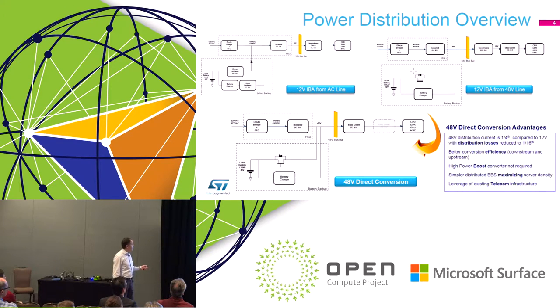The other option is the 48-volt bus architecture. The front-end AC-to-DC conversion is the same, but the bus voltage is 48V instead of 12V, and the battery backup is much simpler — you can connect the battery virtually directly to the 48-volt line, saving the boost stage. This gives one-sixteenth the power distribution losses, better AC efficiency, and allows more servers in the same space, increasing server density.